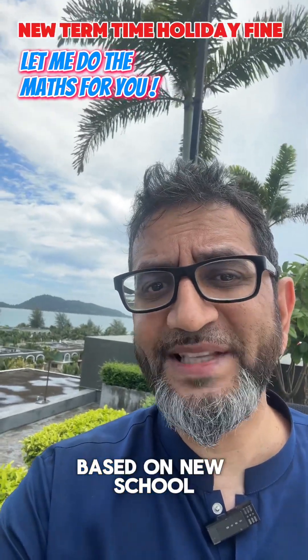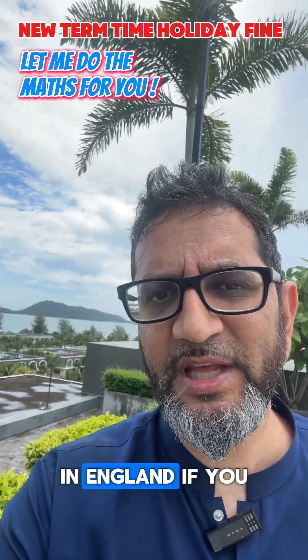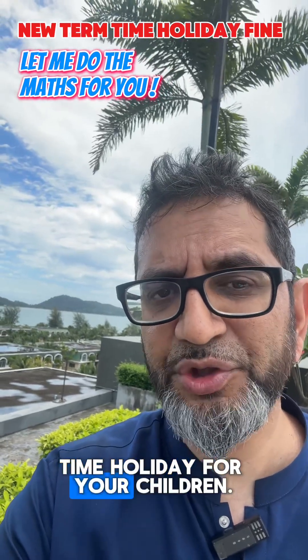Let me do the maths for you based on new school attendance rules on fines in England, if you are thinking of a term time holiday for your children.